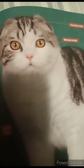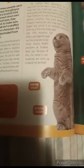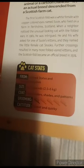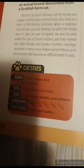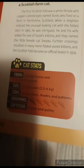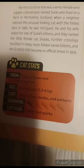Scottish folds have folded ears, a broad nose, a short neck, and dense fur coats. They have a rounded body and originally came from Scotland in the United Kingdom. Scottish folds weigh up to 6 to 13 pounds, or 2.5 to 6 kilograms. Their coat can be all colors, shades, and patterns.